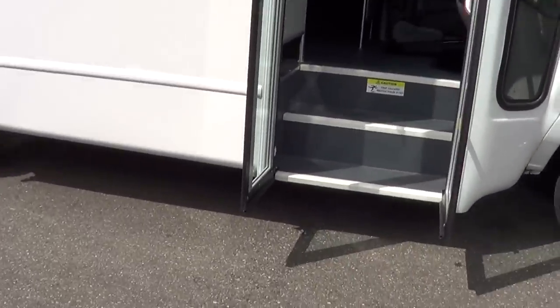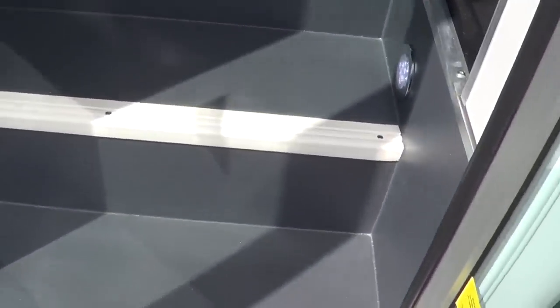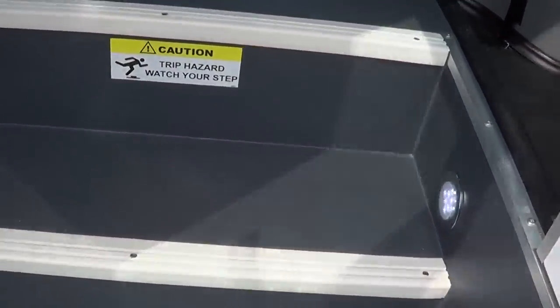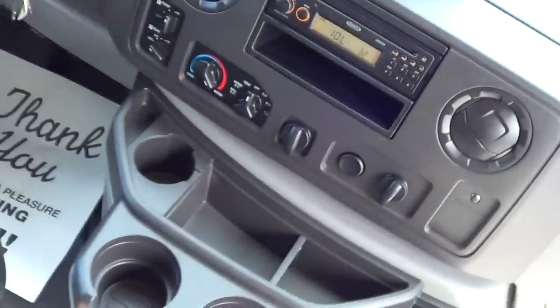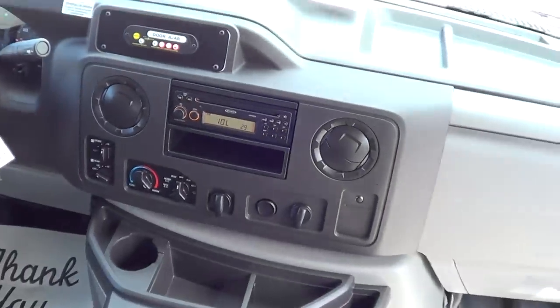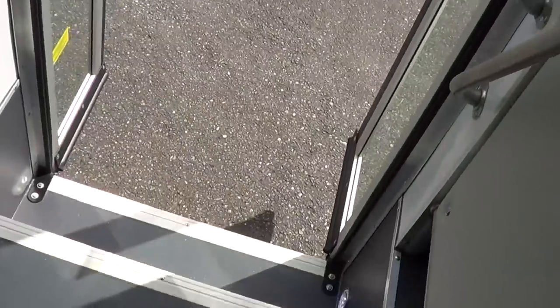Let's give her a look on the inside. Dual entry grab bars as you come in — actually three entry grab bars coming in. This is LED step well lighting. AM/FM/CD player right there. You can see the control panel up there — that's for the electric door. Starcraft electric entry door standard right there. LED lights kick on automatically in the step well when it opens up.